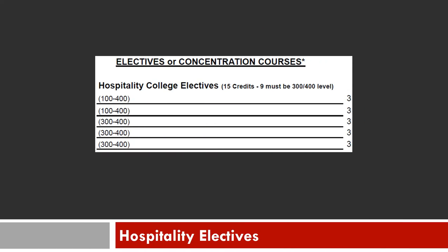A concentration is not required; however, students wishing to focus their studies may do so by selecting one of the approved concentrations. A concentration is 15 credits worth of courses in one specific area.